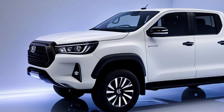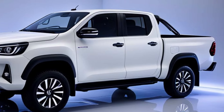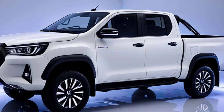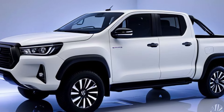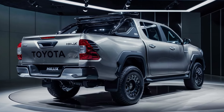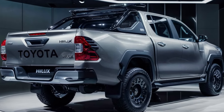Let's start with that head-turning presence. The 2025 Hilux boasts a bold, aggressive front grille that screams power. The sleek LED headlights and taillights add a touch of modern flair, while the sculpted fenders and 18-inch alloy wheels hint at the ruggedness that lies beneath. This truck looks ready to conquer any terrain you throw at it.